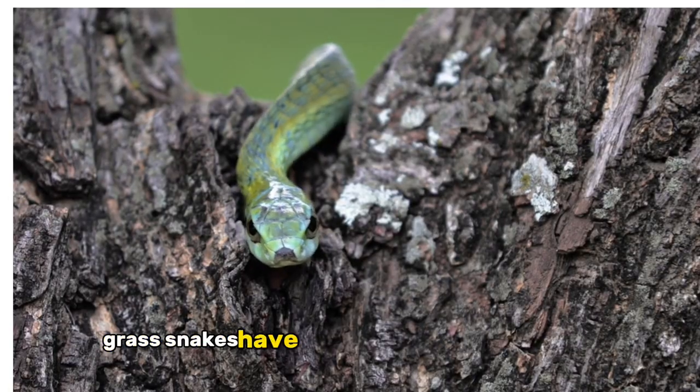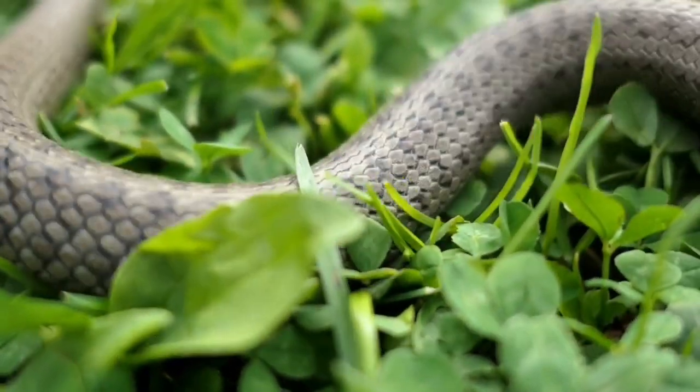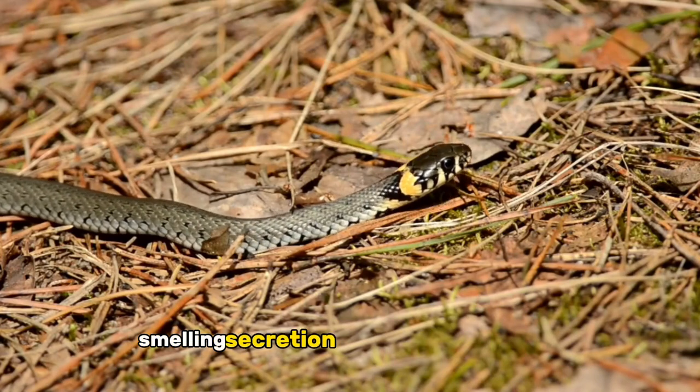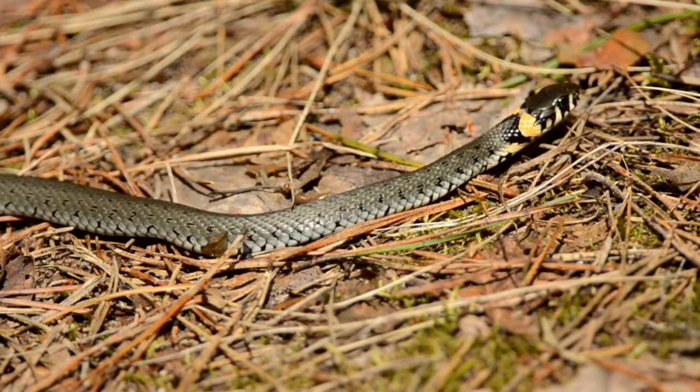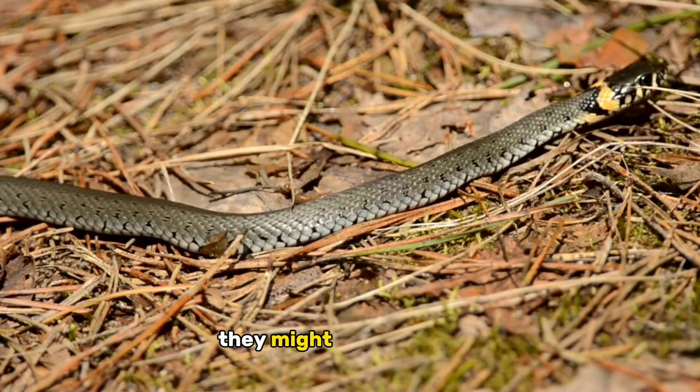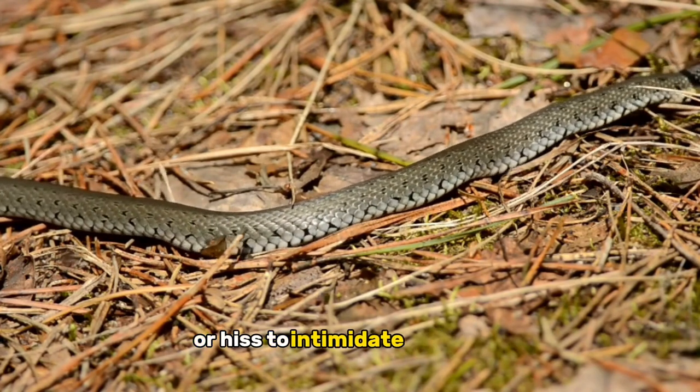When threatened, grass snakes have a unique defense mechanism. They can emit a foul-smelling secretion from their anal glands, deterring potential predators. If that's not enough, they might also play dead or hiss to intimidate their foes.